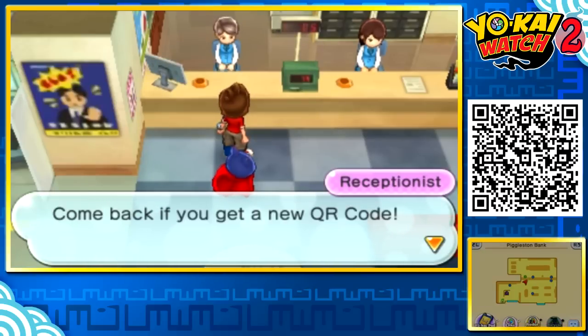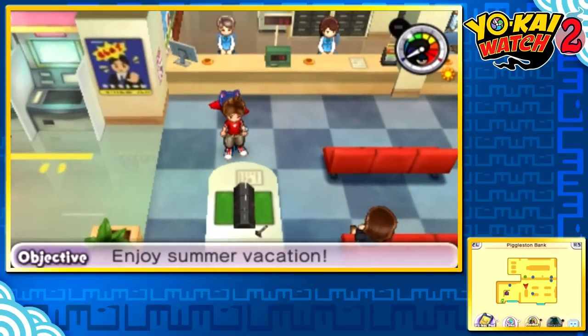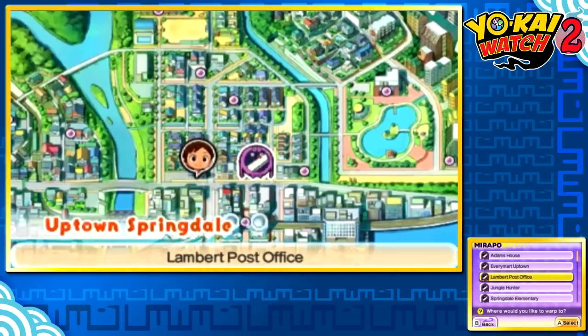Well, you gotta go find them after all. It's gonna be such a pain to get that one. At any point in the game, as long as you can access the areas in which these Yo-Kai appear in, you can battle them. Let's start with the easiest one first and head to Springdale Elementary to search for Jet-N-Yon.